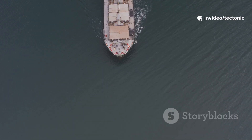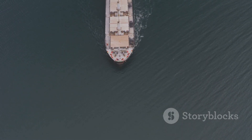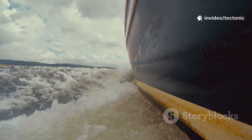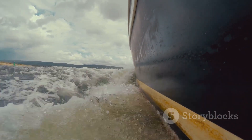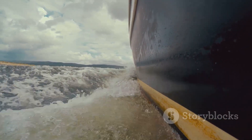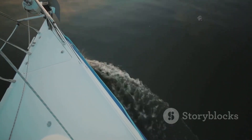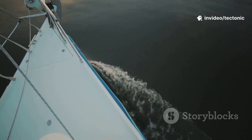When the rudder is straight, water flows evenly on both sides and the ship continues on its current path, moving straight ahead with minimal resistance. But as soon as the rudder is turned, it disrupts this balance. The water is forced to change direction, creating higher pressure on one side of the rudder and lower pressure on the other. This difference in pressure is what actually causes the ship to turn — the pressure pushes the stern of the ship in the opposite direction of the rudder's turn, causing the bow to swing around and the entire vessel to change course.